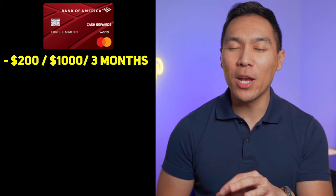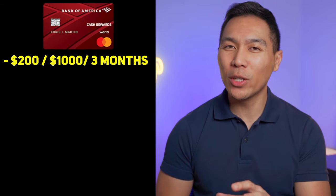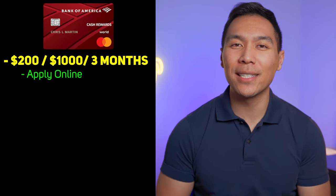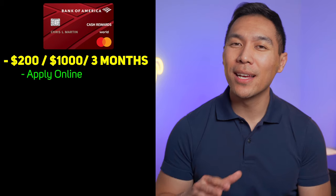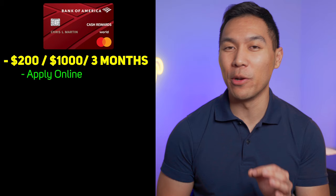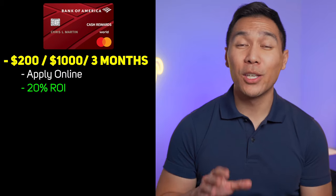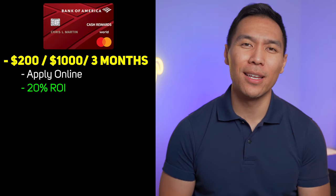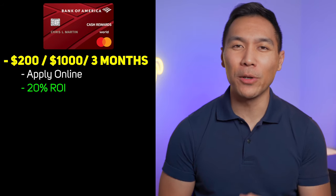At the making of this video, the current promotional offer is $200 after you spend $1,000 within the first 3 months. Promotional offers do change from time to time, so double check to make sure the offer is still current. I've also heard that to get the sign-up bonus you must apply online, so if you apply in-branch you probably won't get it. $200 after spending $1,000 is about a 20% return, which is a pretty good ROI compared to most sign-on bonuses.